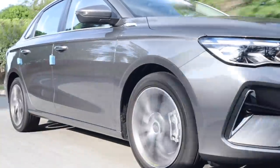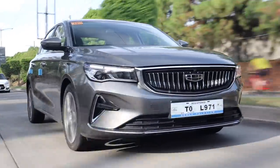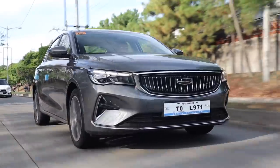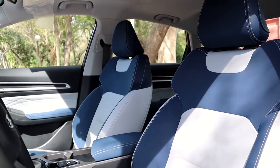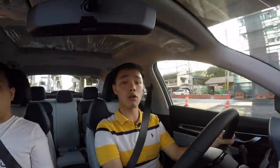Does it feel scary to drive when going fast? Not really — at highway speeds of 100 kilometers per hour it is very stable and feels incredibly planted. Taking this car on longer journeys is perfect, plus the seats are incredibly well bolstered and lumbar support is great. It is just a very comfortable car overall.